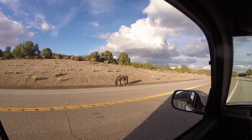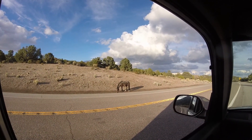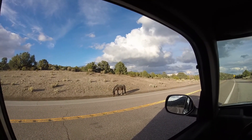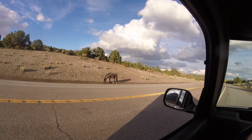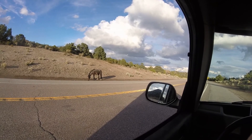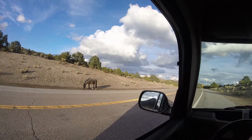Here's a wild Nevada horse. The signs along the freeway don't say look out for deer or look out for cows - they say look out for horses. I got his attention. I'll leave you alone, sorry to bother you.